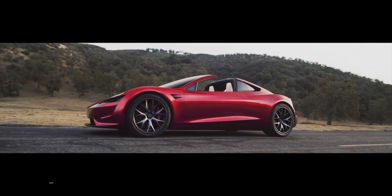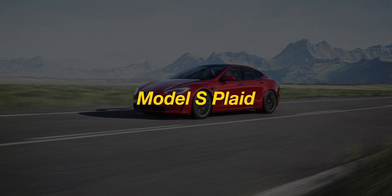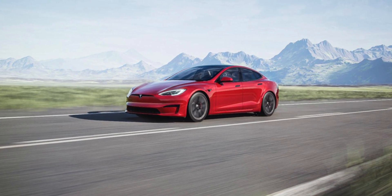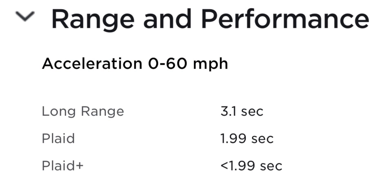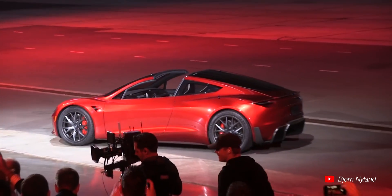This car has been unveiled since 2017, and since then Tesla has actually released a Plaid model that will be coming out in the near future, doing 0 to 60 in less than 1.99 seconds. Those are nearly the specs of the Roadster, and what we can infer is that the Roadster will actually be even quicker.